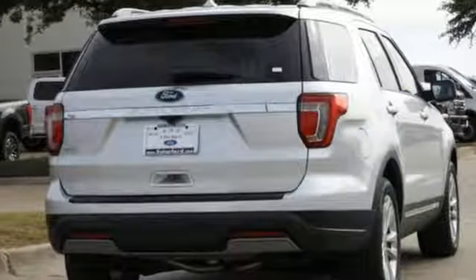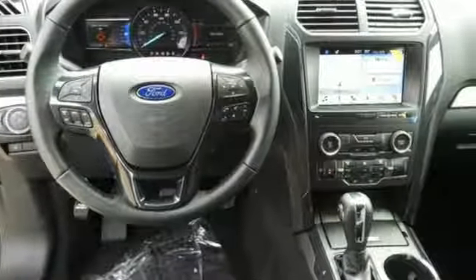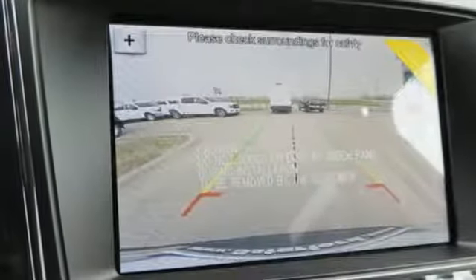Automatic transmission, heated steering wheel, streaming audio, rear parking sensors, front heated bucket seats, power heated mirrors, external memory control, aluminum wheels, doors and push-button start proximity key, and V6 engine.